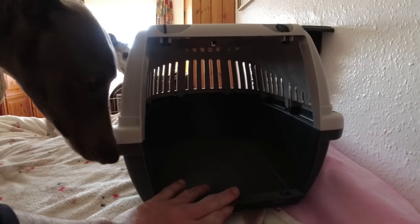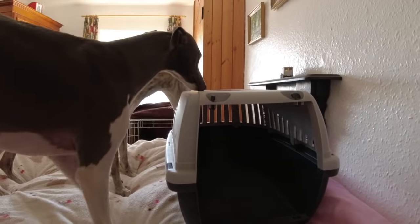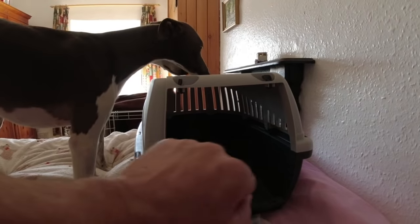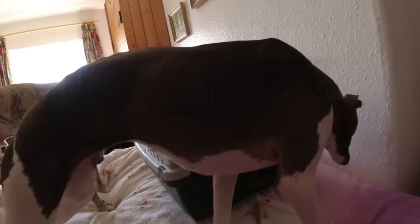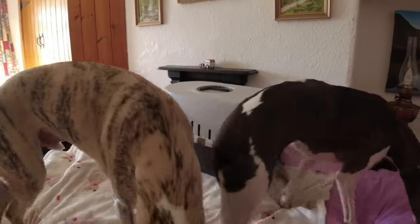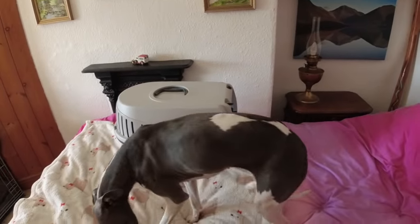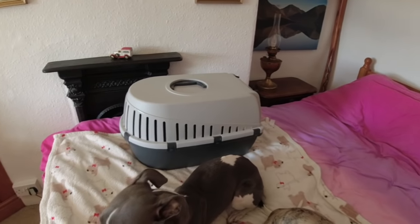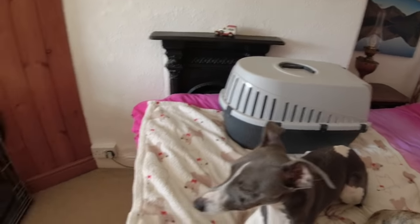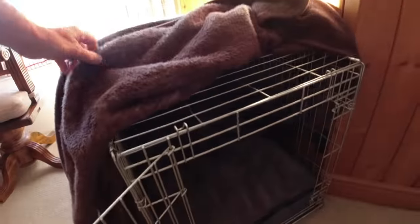And then gradually we moved it further and further away from me, putting a cover over the top of it bit by bit and then closing the gate. And then after about three or four nights she was used to sleeping in there with a cover over it and she'd sleep in that all night. And then we moved that onto the floor with the cover on — she was tiny at this point. And then we gradually moved her over to this crate with a bed in it and a cover over the top.